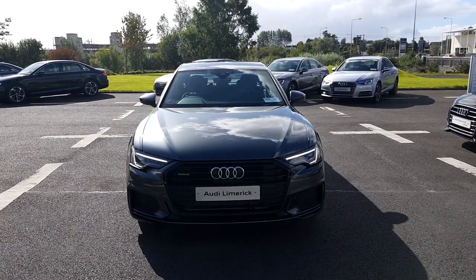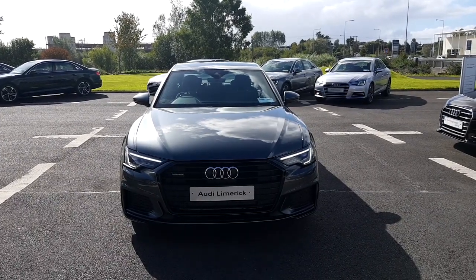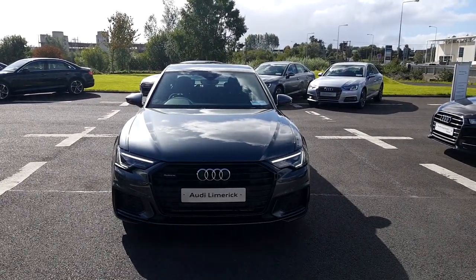Hello and welcome to Audi Limerick Online Sales Inquiries. Today we have the brand new Audi A6 3.0L TDI 286bhp Quattro S-Line ST.